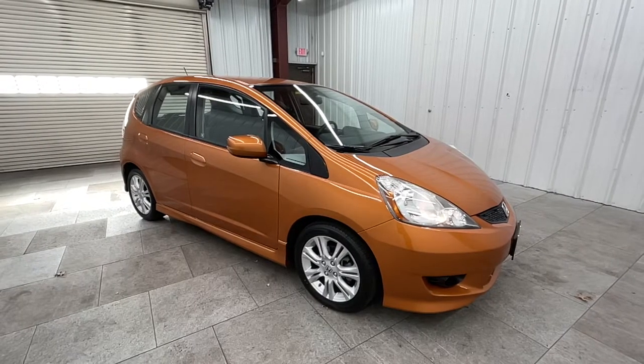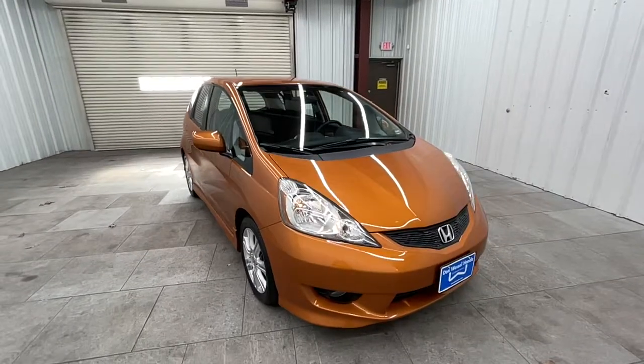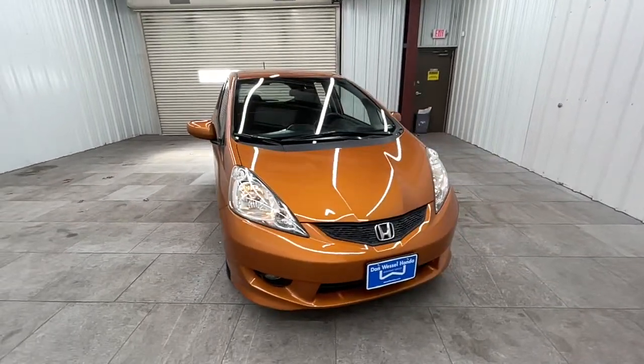Enjoy the view of this 2011 Honda Fit. This vehicle still has fewer than 60,000 miles on the clock, so it won't last long.